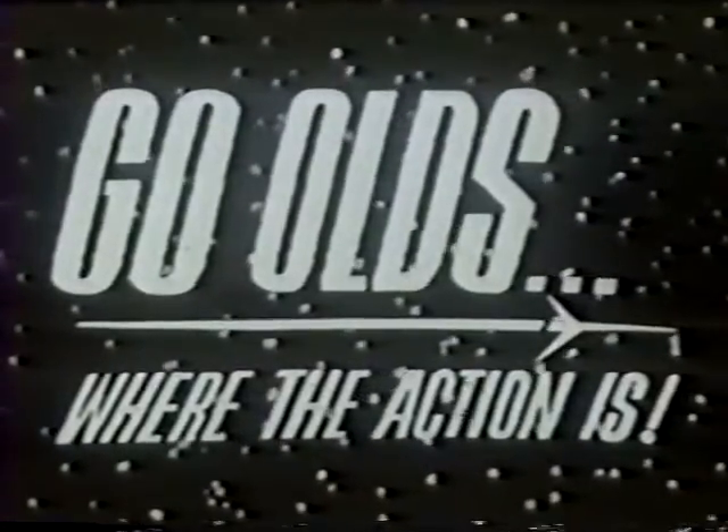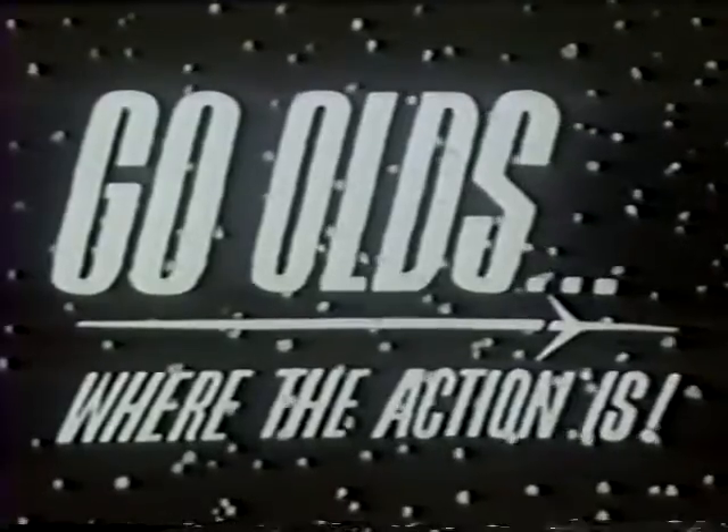Go Olds! Where the action is! The action starts October 4th.